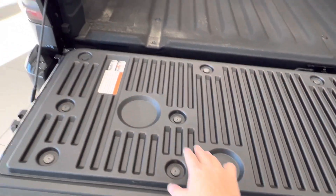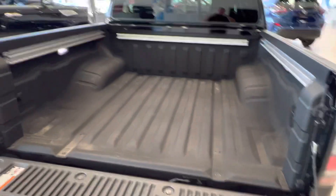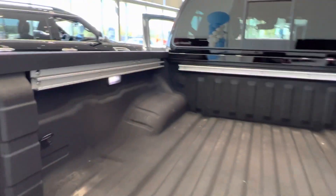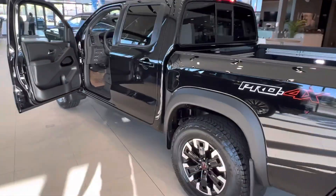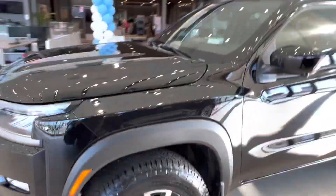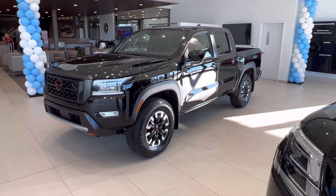You got little sections here to maybe put some drinks or something. The bed spray and liner is ready to go with our Utilitrack system. You also have in-bed lighting and a power outlet in the back. So, Barry, this is the 2022 Nissan Frontier Pro 4X in Super Black that you inquired on. Please let me know if you'd like to come down and test drive one of these guys this weekend. Thanks so much, Barry.